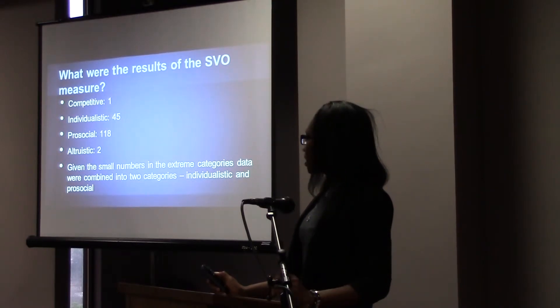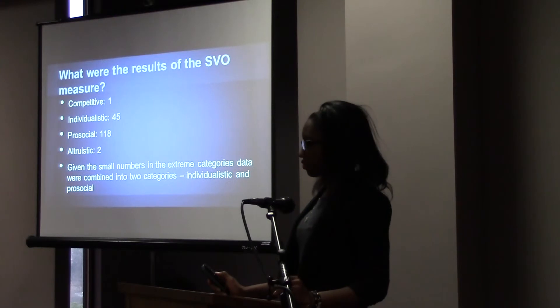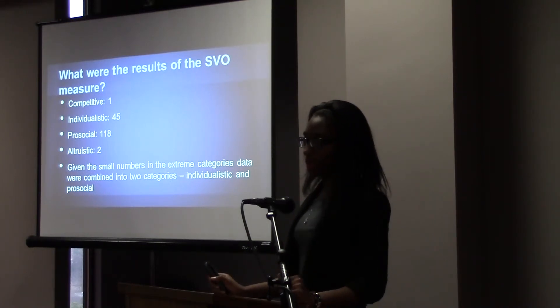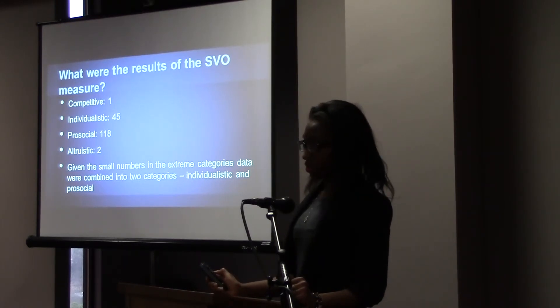The results of the SVO measure showed that one student was identified as competitive, 45 as individualistic, 118 as pro-social, and two as altruistic. Because of the extreme numbers in the outer categories, we divided participants into two groups: individualistic and pro-social.